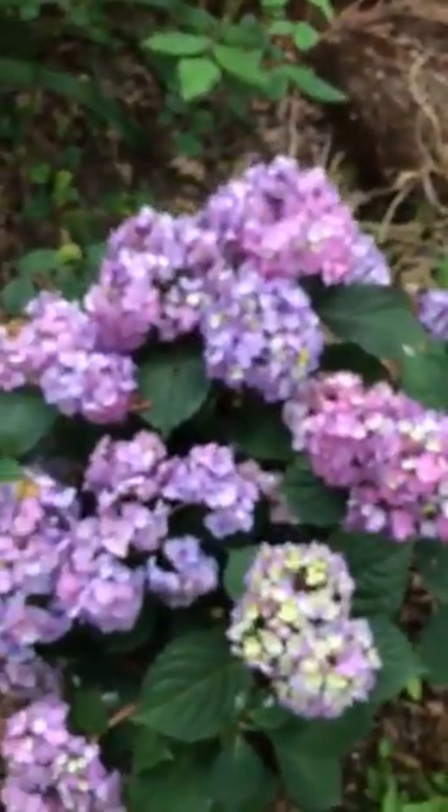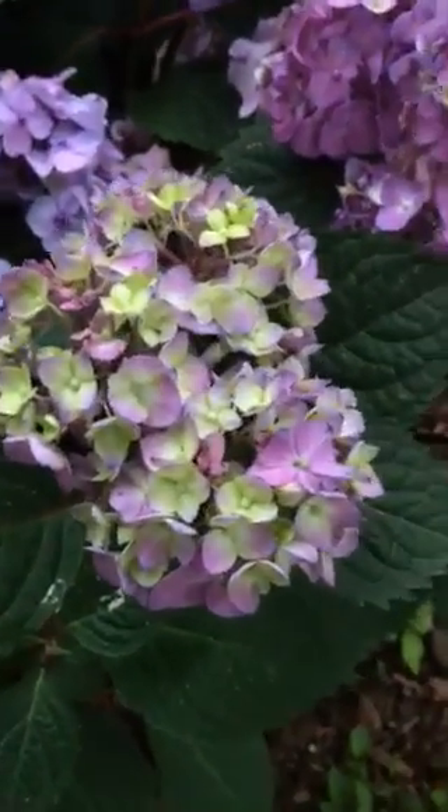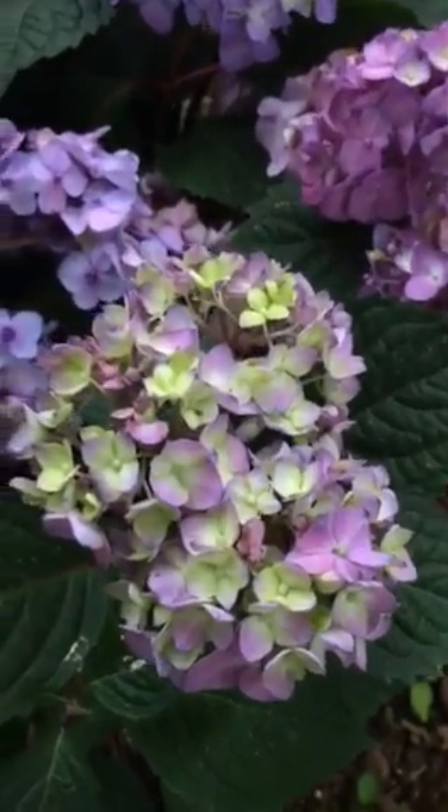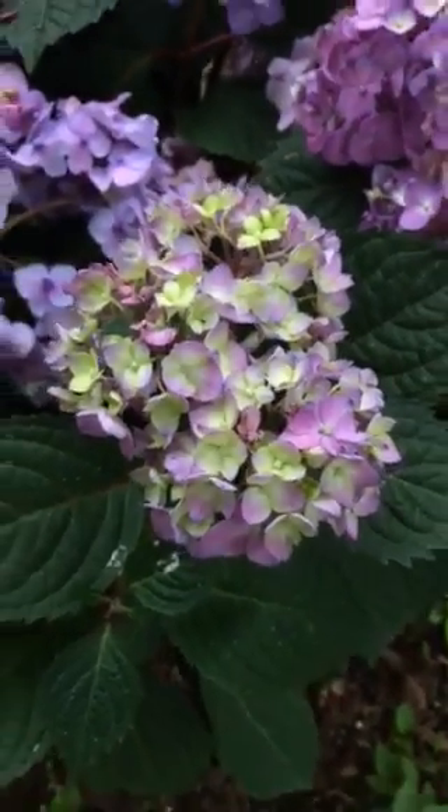There's a newer hydrangea — I just thought it was so pretty. I'm going to be adding some acid to one side and alkaline to the other, just so I get a variety of blossoms.